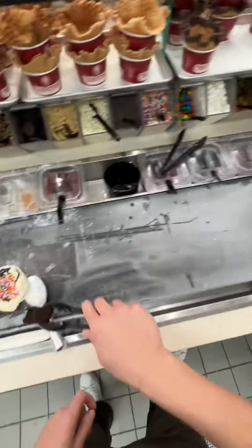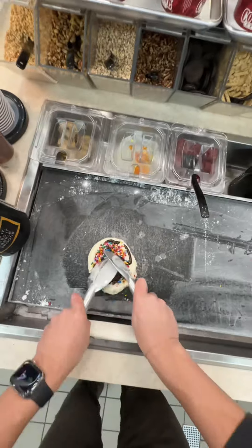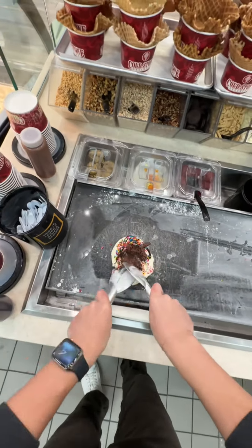Next is a figure eight of fudge, then one scoop of sprinkles and one brownie. Now it's time for your favorite part — we're going to chop, chop, fold, fold this all together.